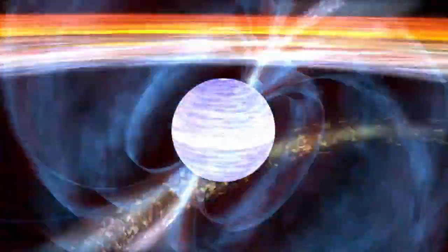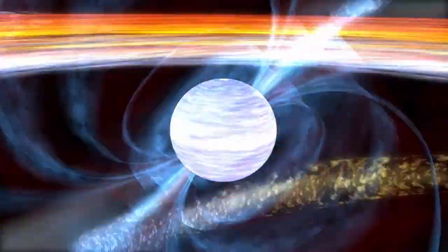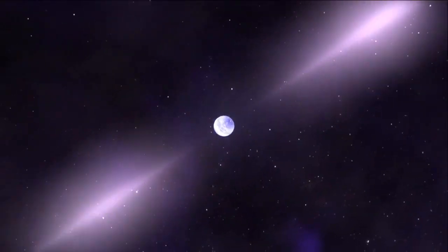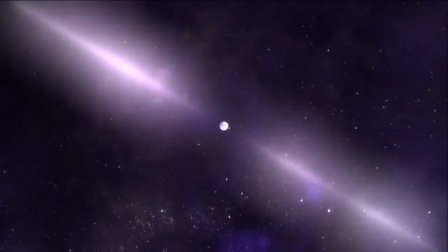Pulsars can spin many times per second on their axes. The fastest pulsars spin over 700 times per second, and that rapidly spinning massive object generates extremely strong magnetic fields and accelerates particles to high energies. We see those accelerated particles emitting energy in the form of gamma rays, X-rays, and radio waves. And when that beam sweeps past the line of sight to the Earth, we see it pulse on — and that's why they're named pulsars.